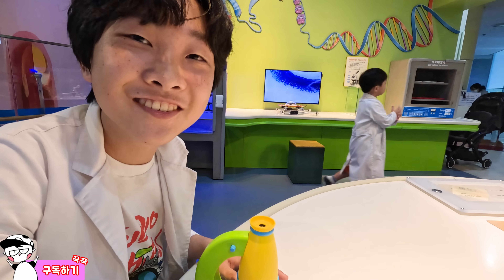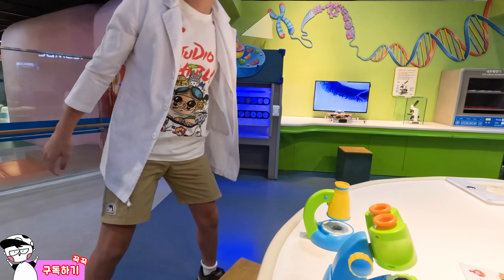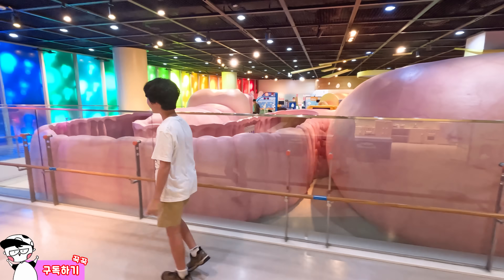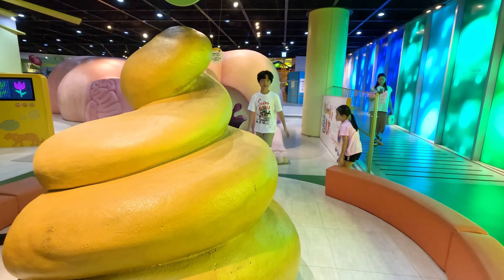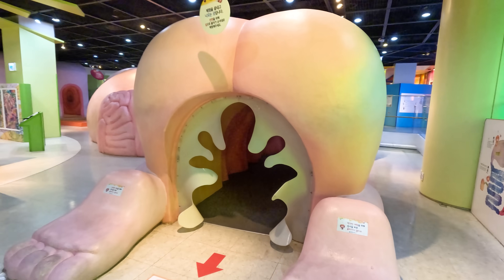Hey friends, how are you doing today? We are going to learn about our body. Come on, let's go and explore! I hope you're excited to learn more about your body. Me and my brother are excited too. In fact, we are so excited — come on, let's have fun!